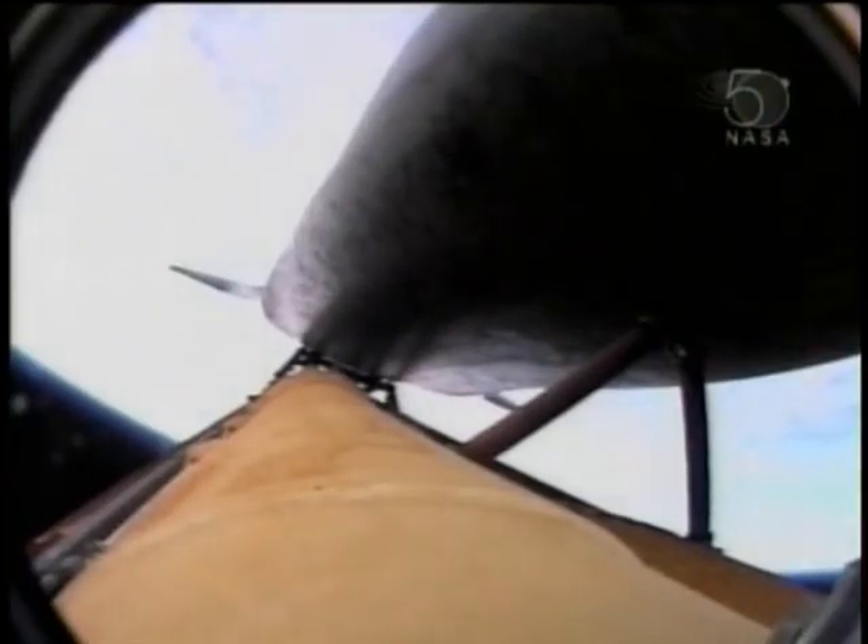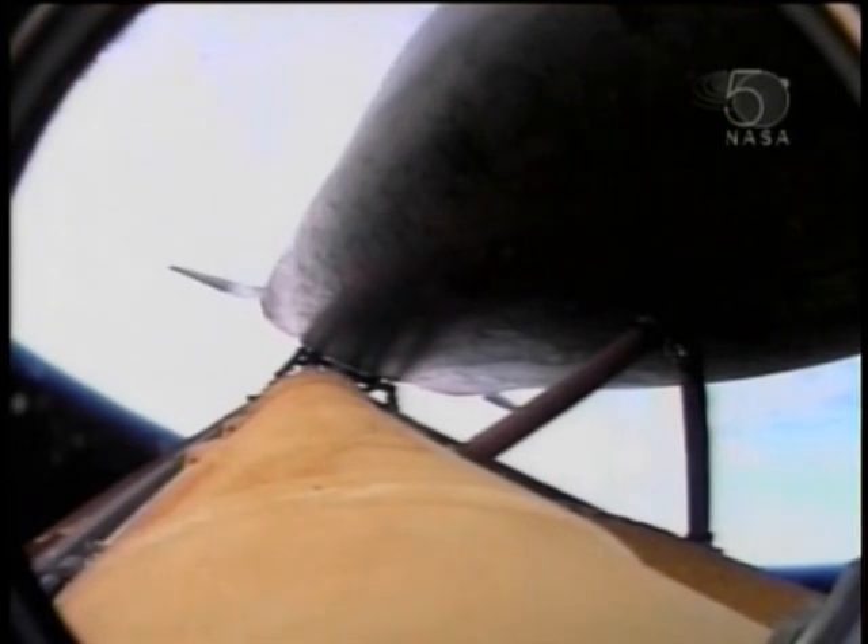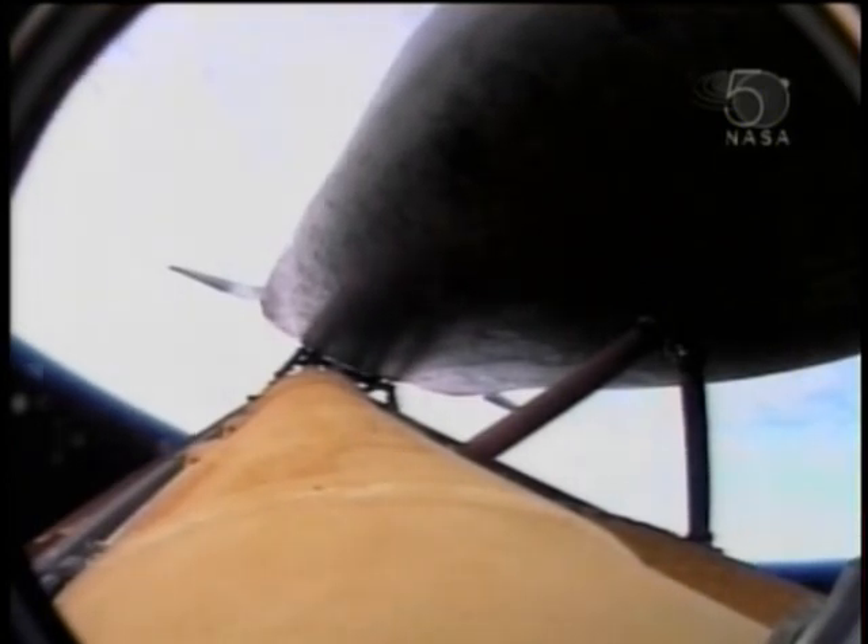Guidance now converging, the onboard computers commanding the main engines to swivel, aiming Atlantis for its precise keyhole in space for main engine cutoff. The propulsion officer reports the orbital maneuvering system engines have ignited, providing Atlantis with that extra burst of power for the next two minutes, assisting the shuttle and its crew on their climb to orbit. Two minutes, 40 seconds into the flight, Atlantis 41 miles in altitude.